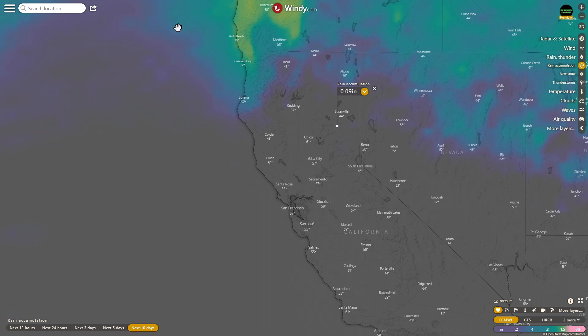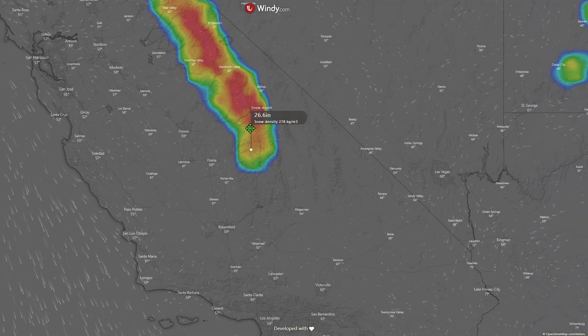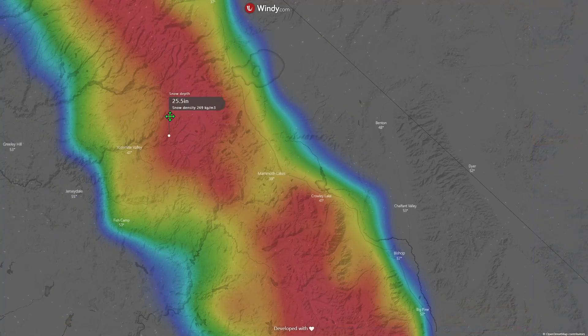Let's check the current snowpack. Coming into California, starting in Southern California — 26.16 inches down here. Crowley Lake: 26.9 inches. Mammoth Lake: 24 inches. Over to Yosemite Valley: 22 inches.